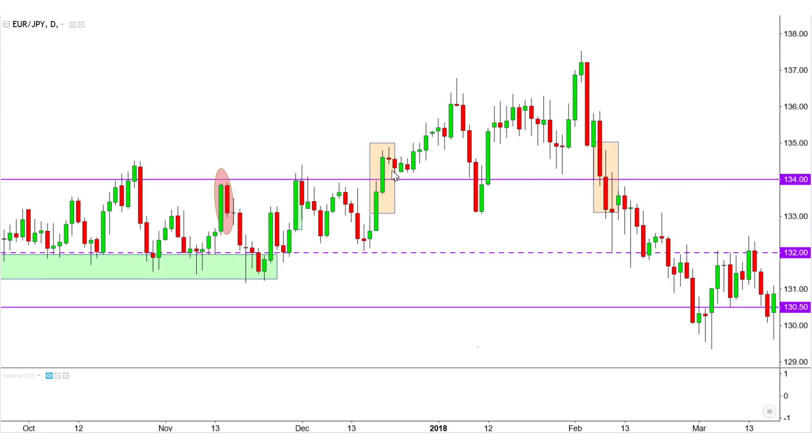Soon, there is adequate bullish balance to surpass 134. However, the market begins reaching overbought territory multiple times, as demonstrated by these sharp peaks.